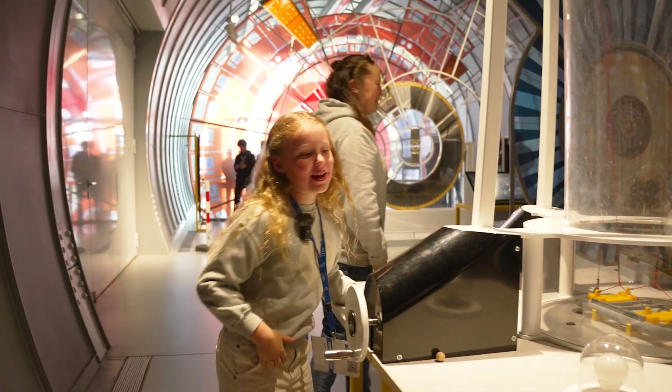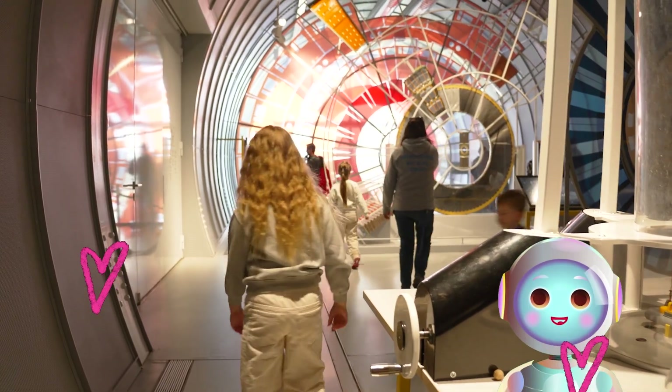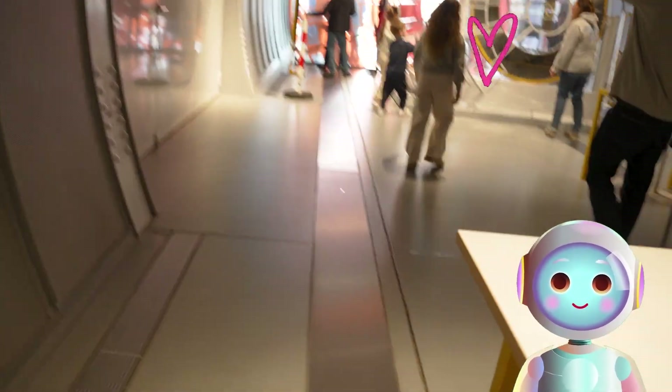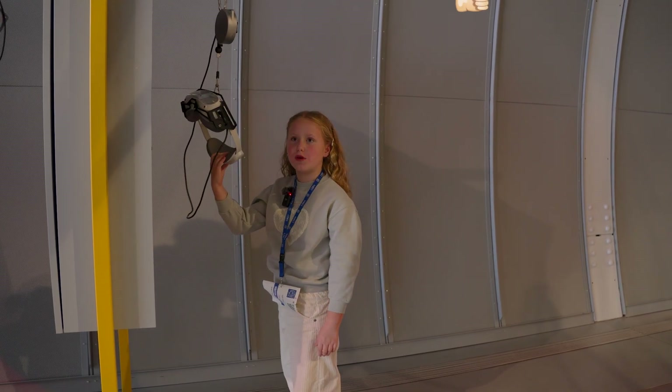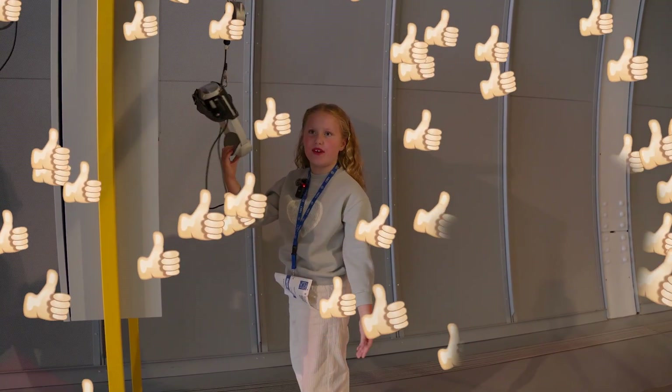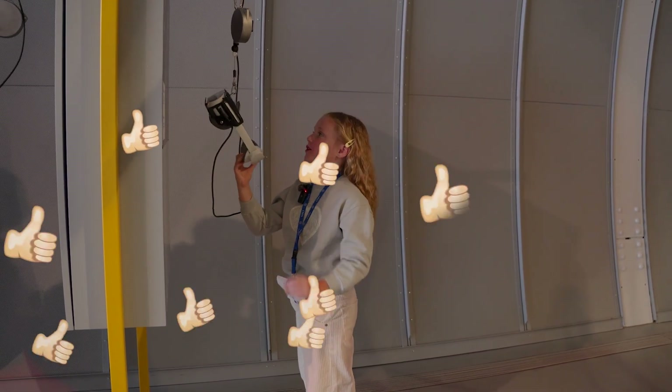We actually got it. Marina, wow, you've done it. Mission complete. Congratulations, little explorer. The Large Hadron Collider only works from April to October, and for the rest of the time it's getting fixed and you're not allowed to enter.